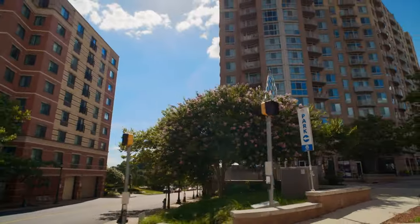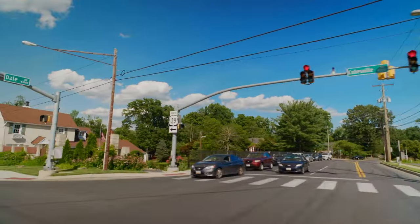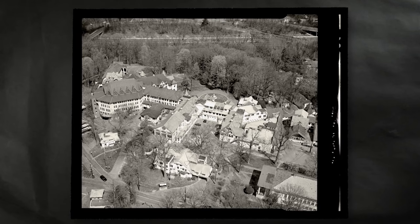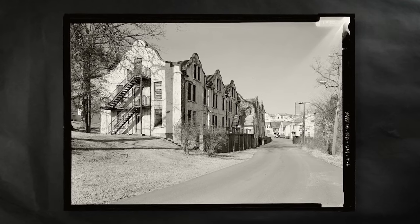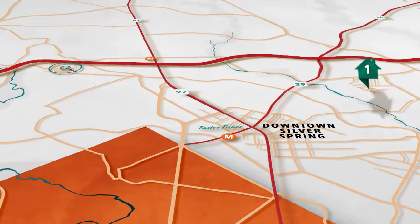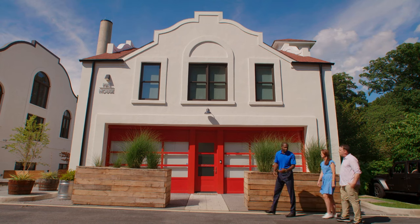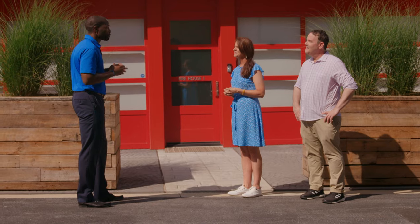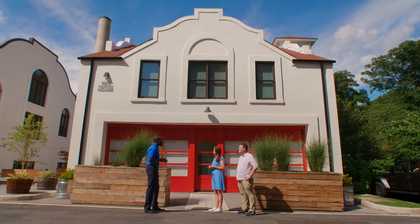We're headed to another side of Silver Spring — an address at the National Park Seminary. It's like a whole other world. It was a resort hotel in the late 1800s, a school for young women until the 1940s, and then an army medical facility until the early 2000s. Now it's been converted into private residences. This is a fantastic neighborhood, Koki — quite different from our first property.